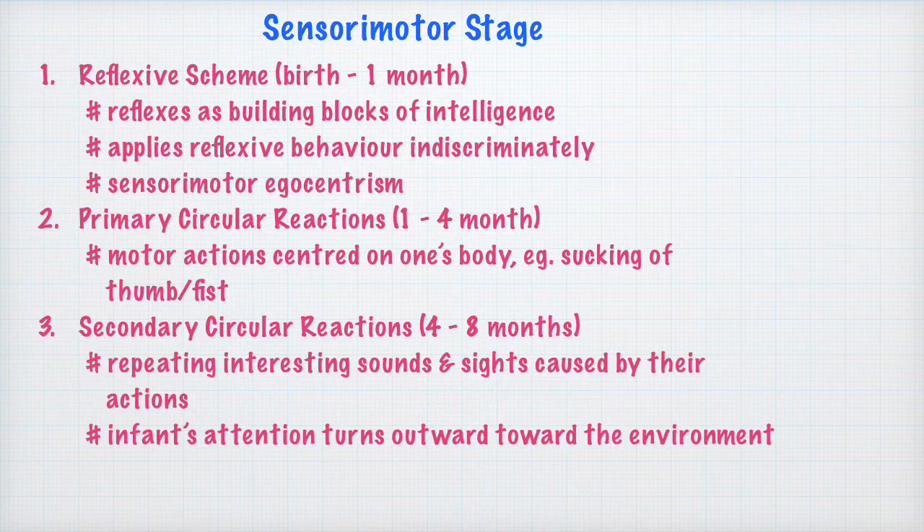The child is caught up with the secondary circular reaction of patting the toy and by chance pressing the key over and over again. An important development at this stage is that the baby's attention is now guided towards the outward environment. Earlier, in the primary circular reaction stage, motor activities were centered on the baby's own body, whereas here the circular reactions are oriented more towards the external environment.